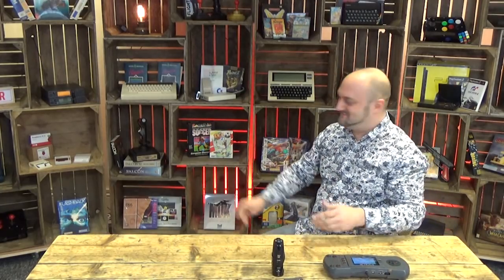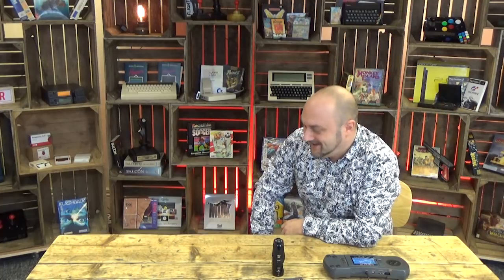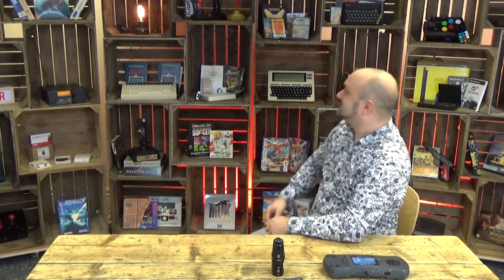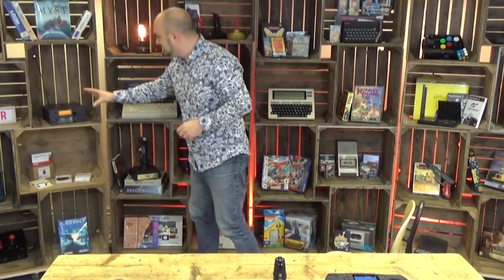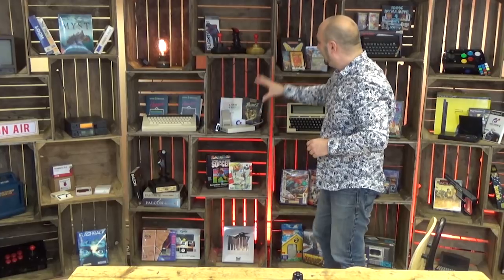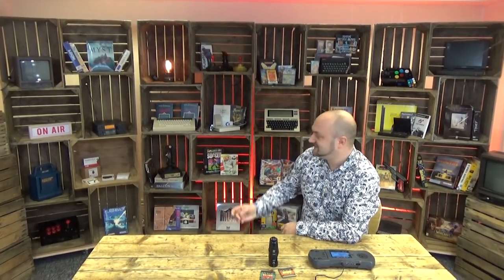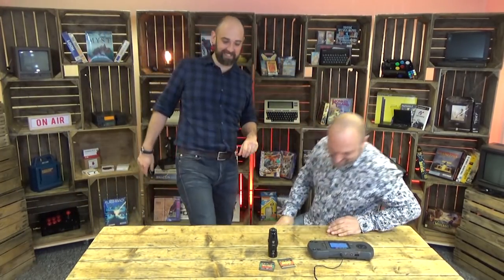Hello everybody and welcome to the Retro Man Cave show. Cave dwellers, this isn't my retro man cave — this is Neil's retro man cave, and what an awesome one it really is. He's got some really cool stuff in here. It's a magnificent set and I feel very privileged to have the opportunity to come and meet Neil and spend a couple of minutes admiring all of the kit he's got here. Neil, welcome to your own set.